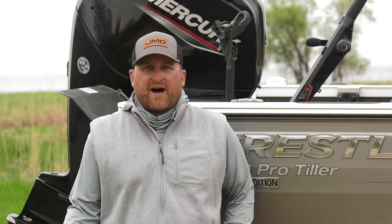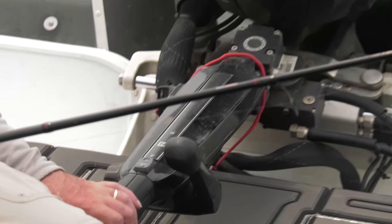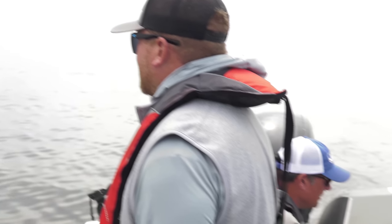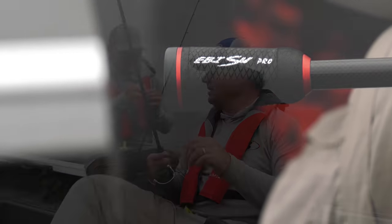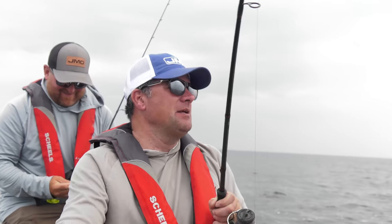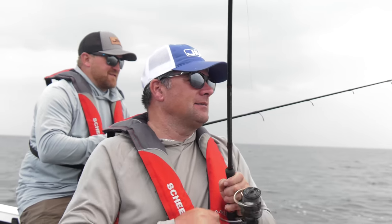You can test slowing way down to 1.5 mph or speeding up to 2 or 3 miles an hour. We noticed today on some of our turns we were getting more bites, and that tells you right there to either speed up or slow down. Let the fish tell you.